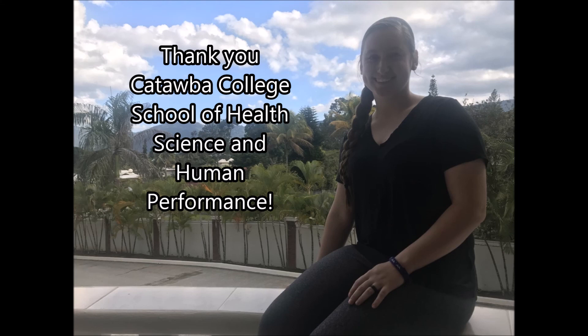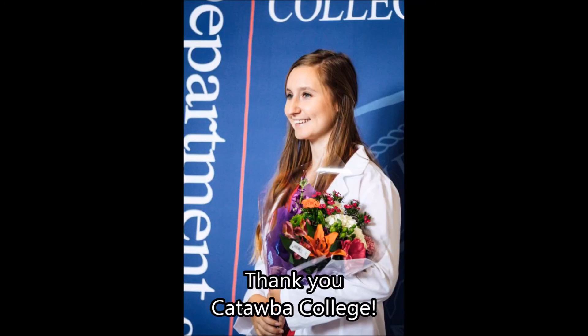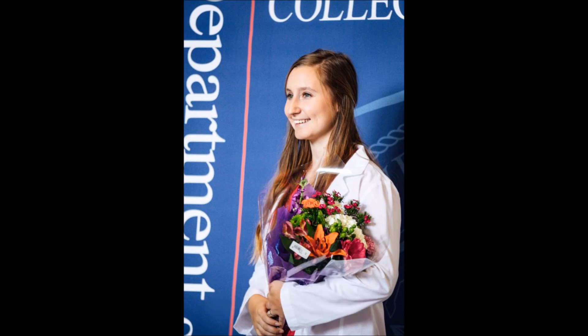In closing, I would like to thank Catawba College School of Health Science and Human Performance for organizing this medical mission trip. I'm excited to start my professional nursing practice as a new graduate nurse this summer and take the knowledge, lessons, and skills I have developed from this international experience as well as my undergraduate studies into the workplace. It would not have been possible without the generous contributions from Catawba College through the International Study Scholarship and the IMPACT grant. I would like to thank Dr. Romano, Dr. Rakes, and Dr. Atwater for their guidance and leadership during this experience.